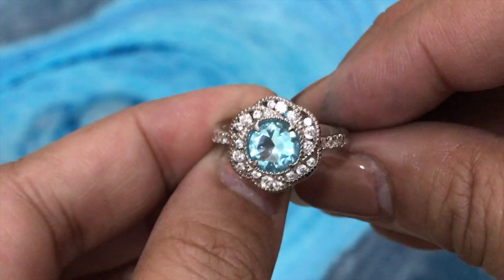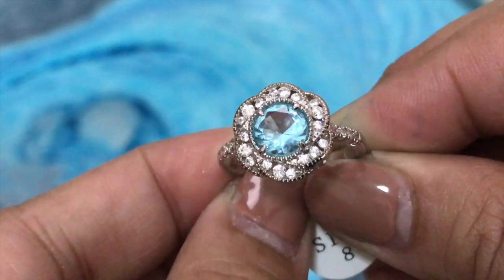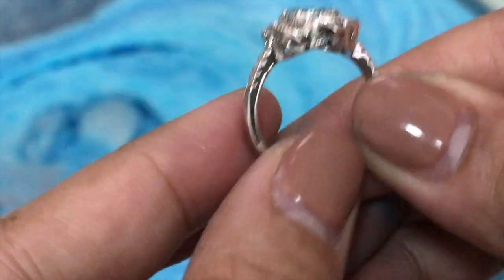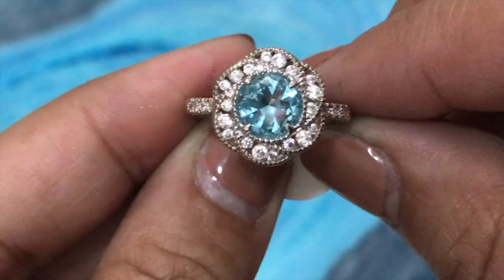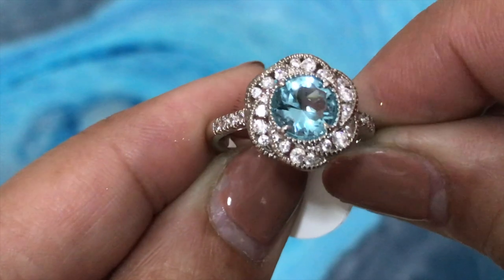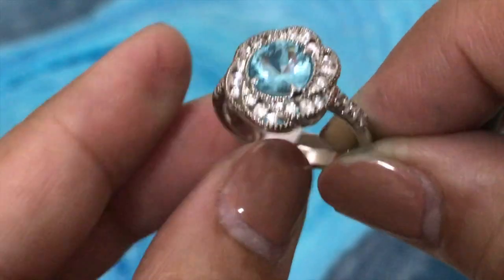I got a beautiful ring! It has a round cut aquamarine gem and I adore the floral vintage halo — it's intricately designed and will definitely add a gorgeous, sophisticated, and stylish glow to any outfit. Thank you Fragrant Jewels for this wonderful ring, I love it — it's my birthstone!